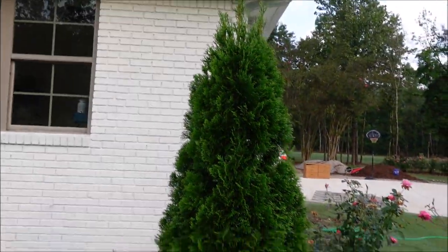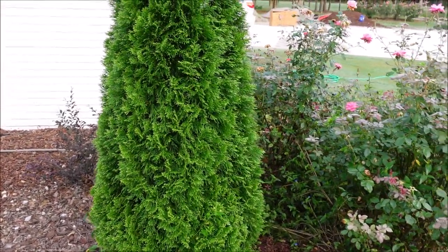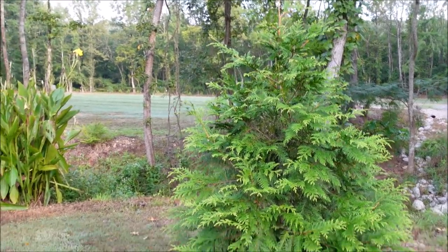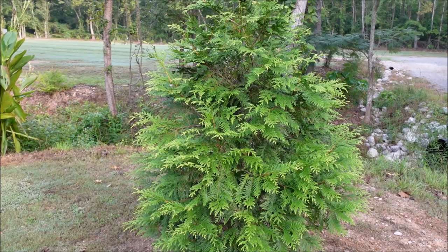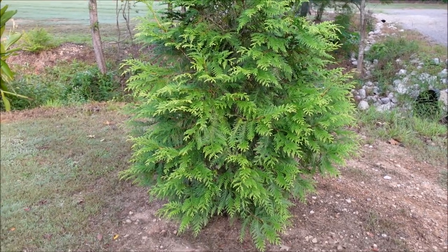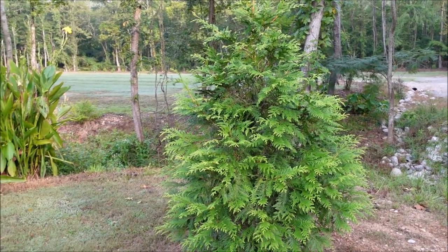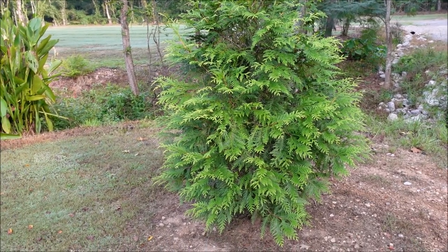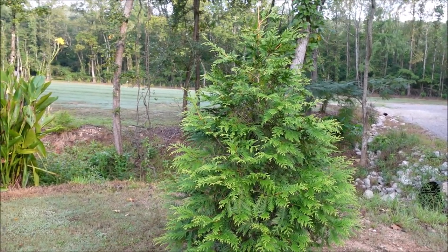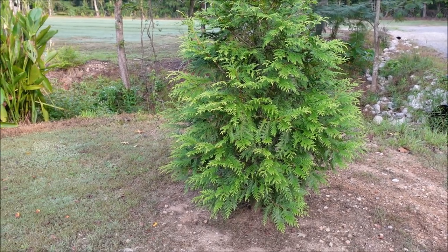Here's the green giant arborvitae — I've got probably 30 of these planted on my property. These get really big; this one is maybe eight feet tall and they can get up to 40 feet tall and close to 10 feet wide. They make a great privacy screen and I love the shape. People do sometimes use them for Christmas trees. I wouldn't necessarily plant this right beside my house — I'd plant the other variety there — but for privacy or open spaces as a standalone plant, they look great. It's supposedly more disease resistant than some other large privacy screening plants.